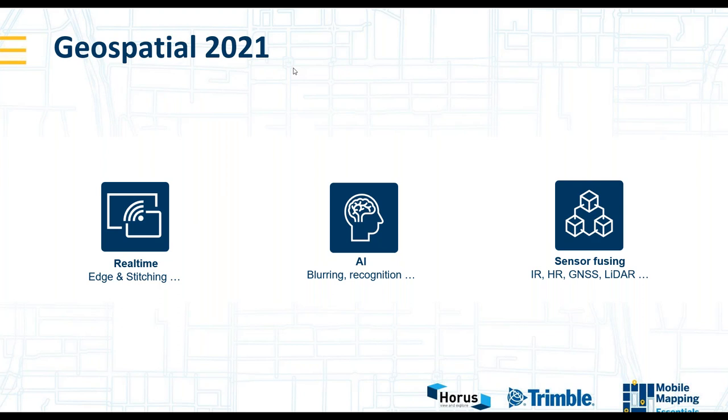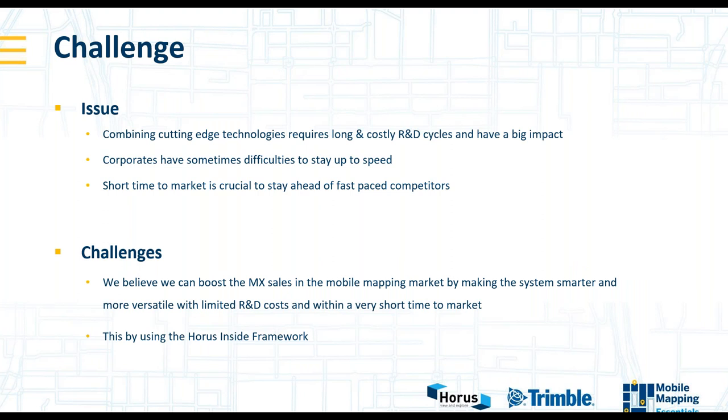The big advantage is that you should use the HORAS framework. We believe we can boost MX sales by making the system a little bit smarter and more versatile. This must be done in a very short time to market to stay ahead of competitors, and also to give an answer to the questions we got from the market. The market is demanding high-res imagery, and that is the reason why our first step is creating the HR extension.